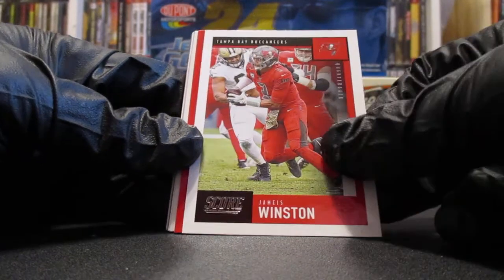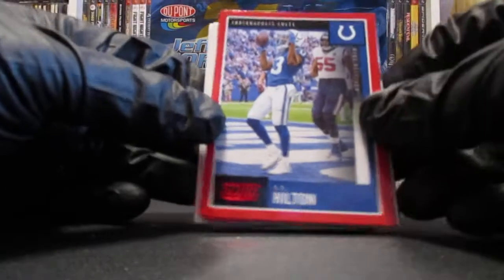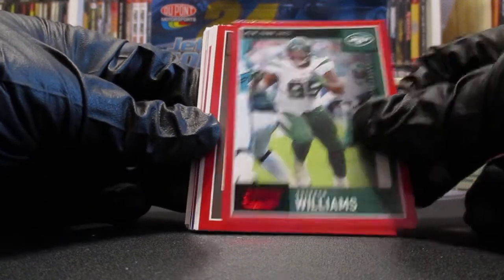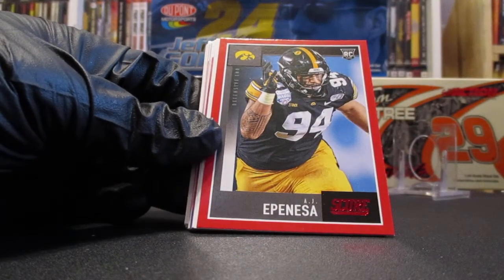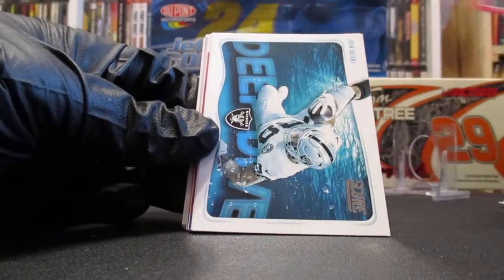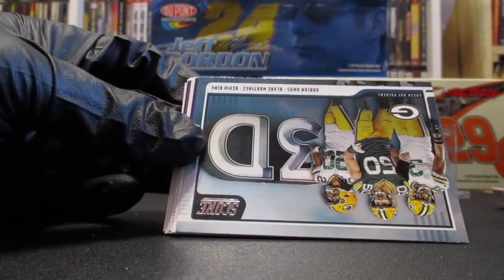Xavier Woods, Austin Ekeler, Marcus Lawrence, Michael Brockers, Trey Boston, Baker Mayfield, Keanu Neal, Lavonte David, Danielle Hunter, Jameis Winston. Then we're going to have some red parallels — T.Y. Hilton, Quinnen Williams for the Jets, A.J. Epenesa rookie. We got a Josh Jacobs deep dive, Darren Waller next level stats, a Packers 3D.